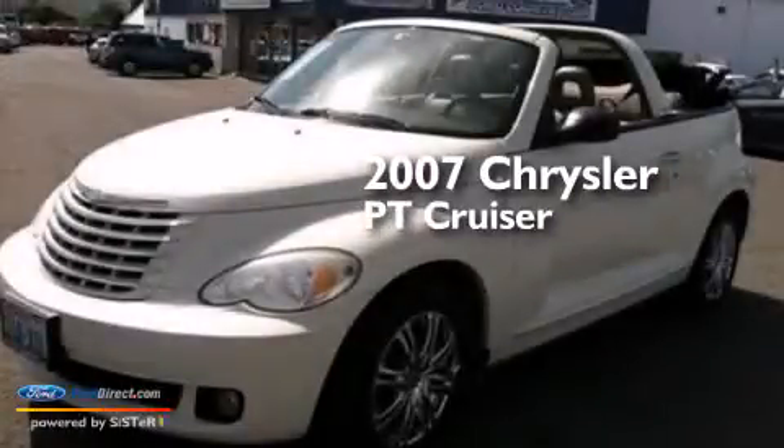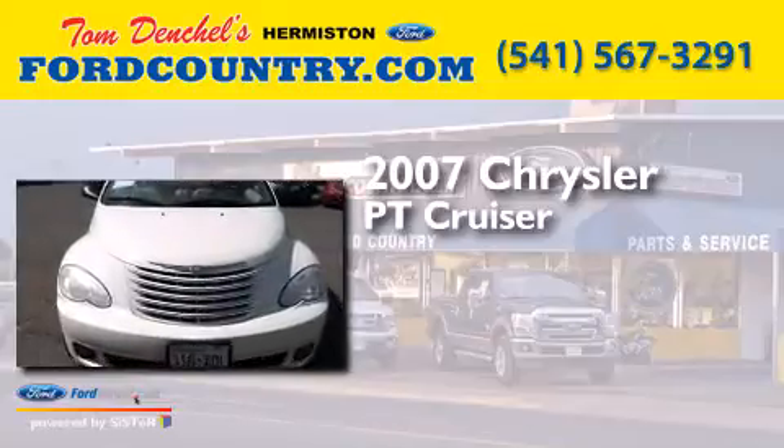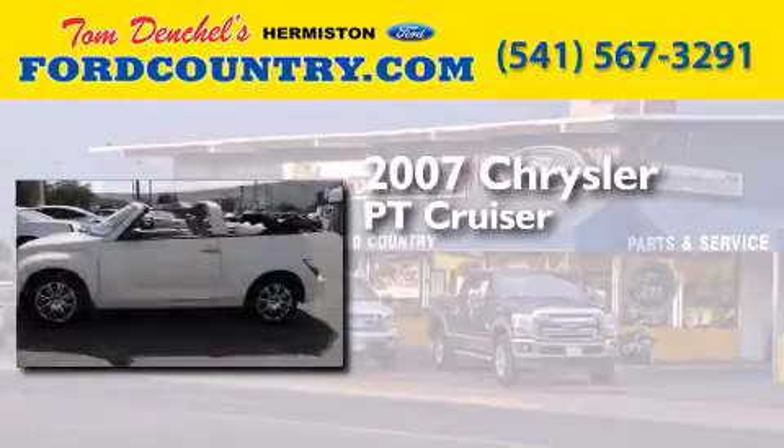This is a 2007 Chrysler PT Cruiser. It has a 2.4-liter four-cylinder engine and a four-speed automatic transmission.